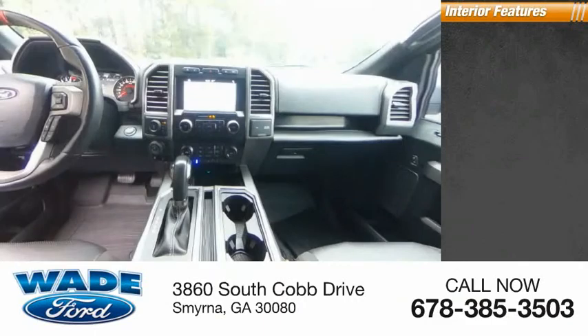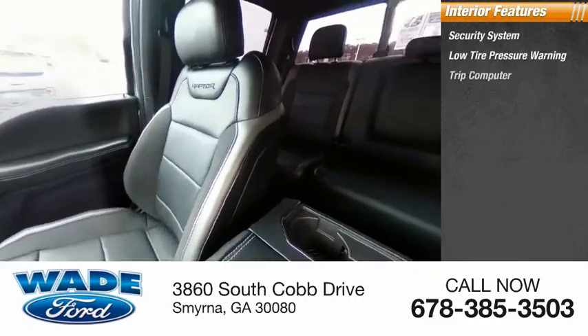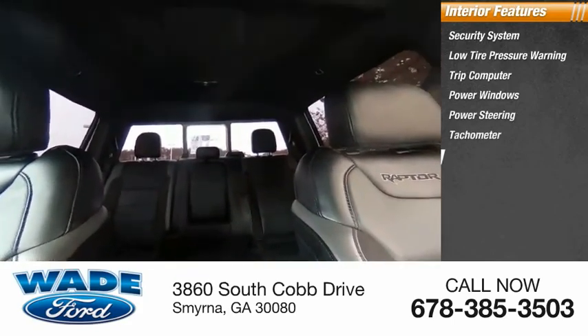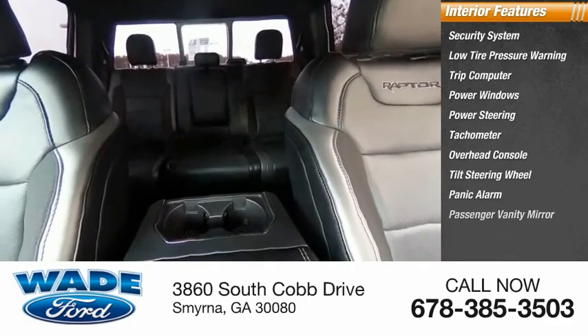Inside you'll find security system, low tire pressure warning, trip computer, power windows, power steering, tachometer, overhead console, tilt steering wheel, panic alarm, passenger vanity mirror.